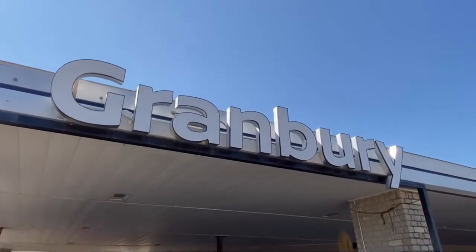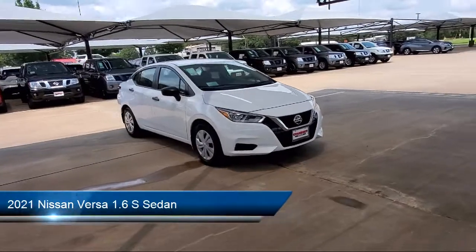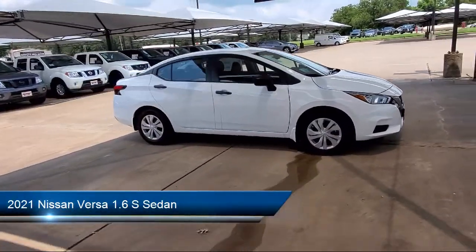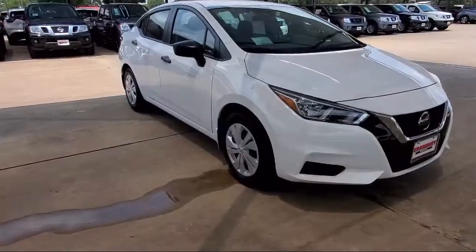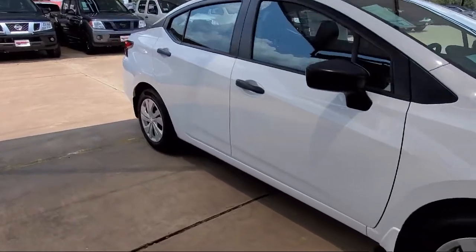Welcome to Granberry Nissan, and here's a look at another one of our great vehicles for sale. It comes equipped with fully automatic headlights, tire pressure monitoring system, steering wheel controls, split fold-down rear seat, keyless entry, and auto high beam headlamp control.